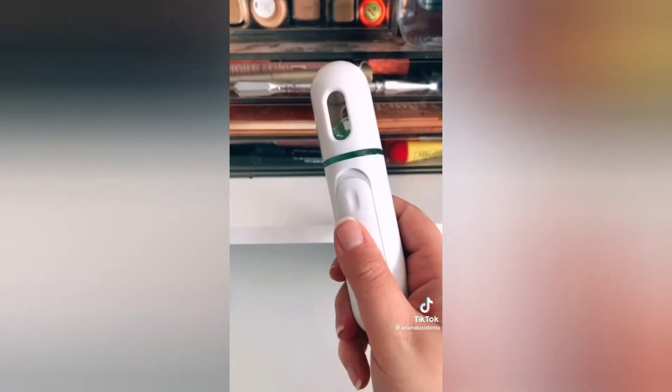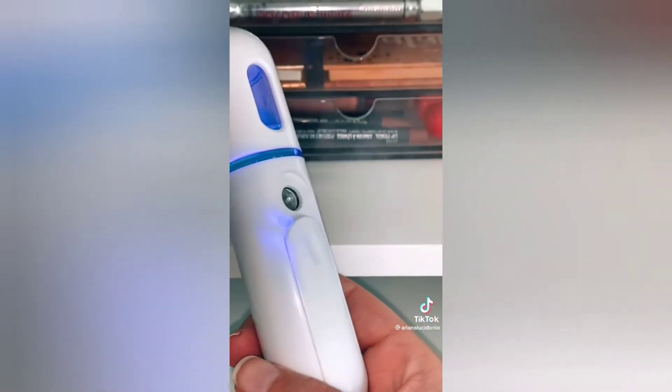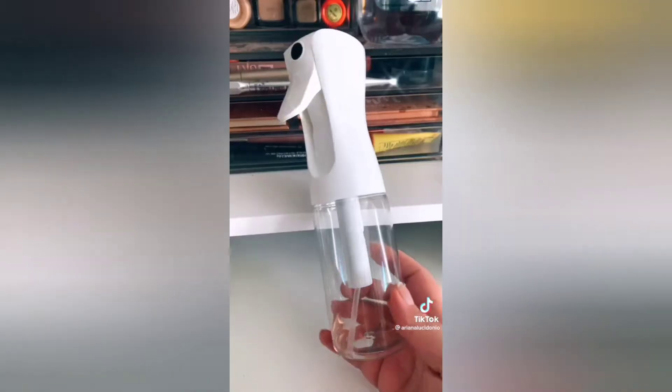Last up is something I surprisingly didn't like. It's supposed to be a facial mister but it is so weak. I much prefer this one which is a little bit pricier but look at how continuous the mist is.